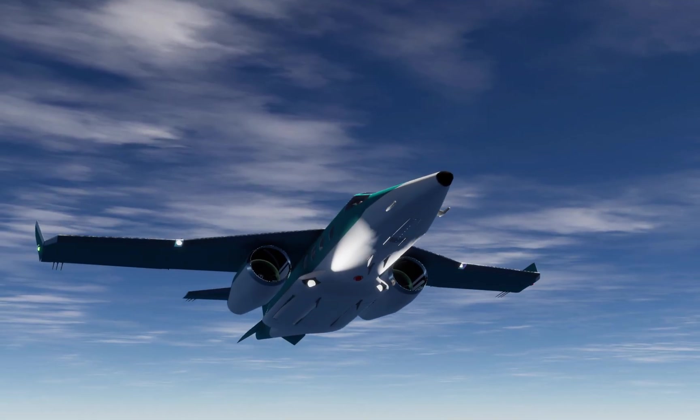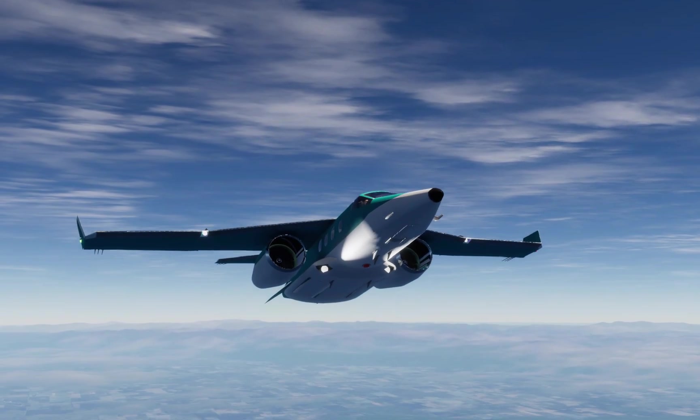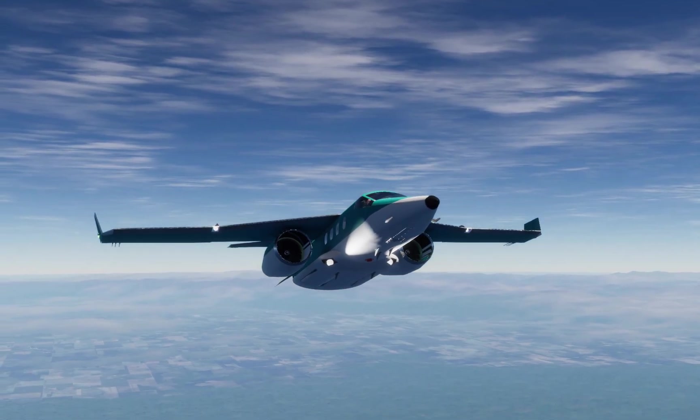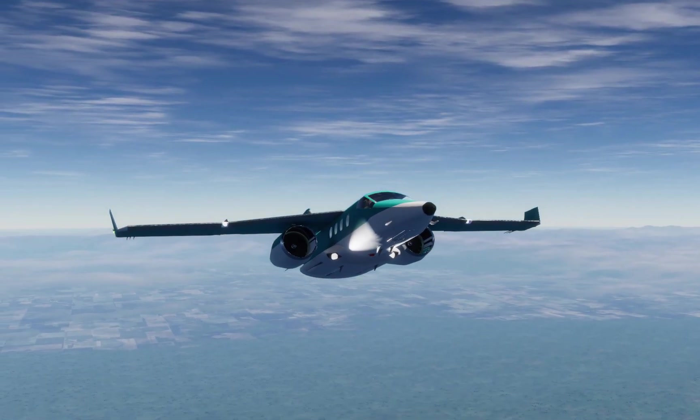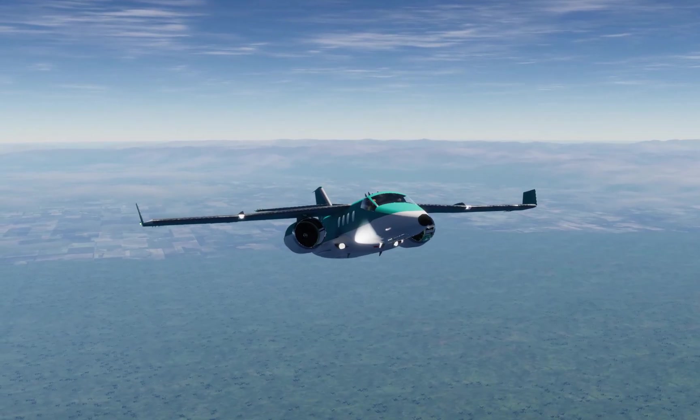But what does it take to turn a business jet into a military surveillance aircraft? Well, it turns out quite a bit. Here's a business jet that I built to play with different aerodynamic properties with high and low wings. With a four-plus-hour endurance, it seemed like a good platform from which to start.